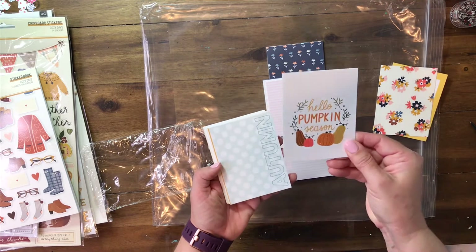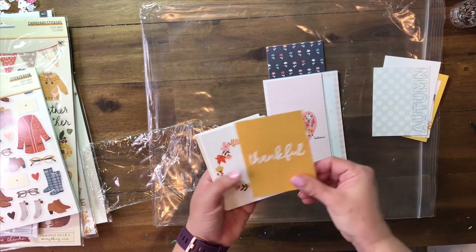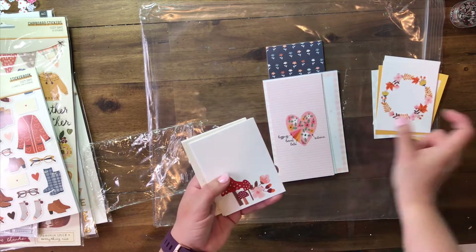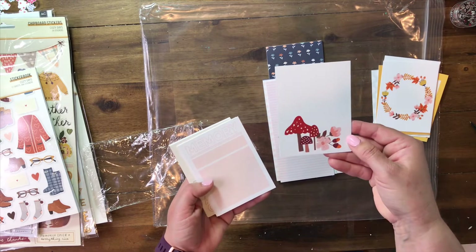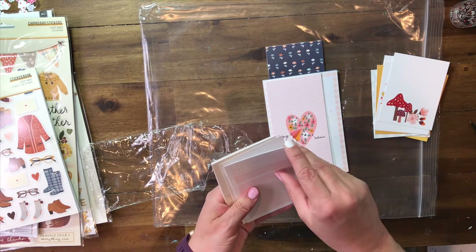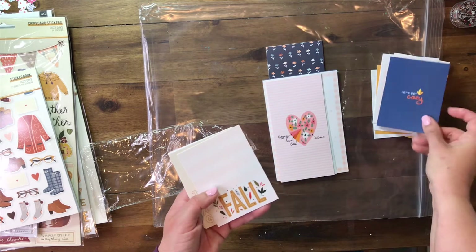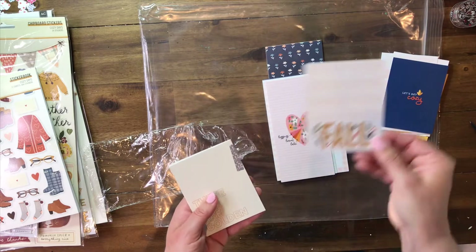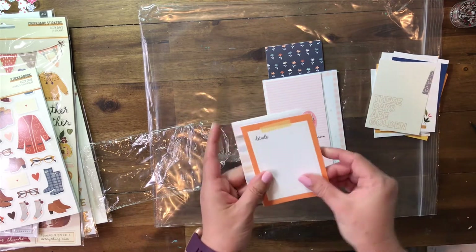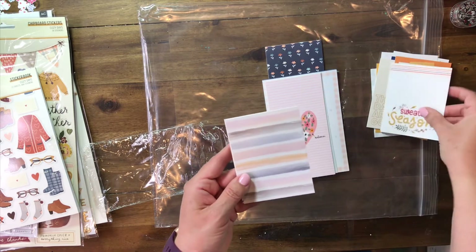Very fall-ish, autumn-ish. There are some in here that are just beautiful. Little wreath — so many cute cards in this one. It was pretty easy to decide to get this one because the cards are just as cute as all of the embellishments — maybe even more cute. Hip Kit Club did a great job this time, in my opinion. I love all those watercolor lines.